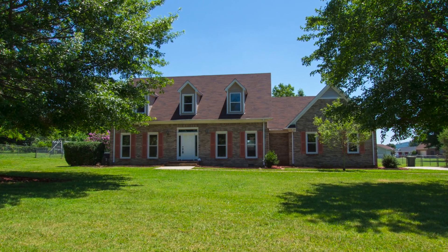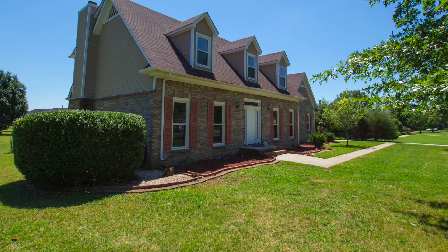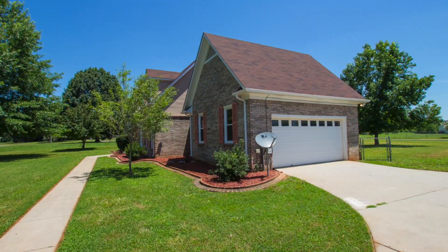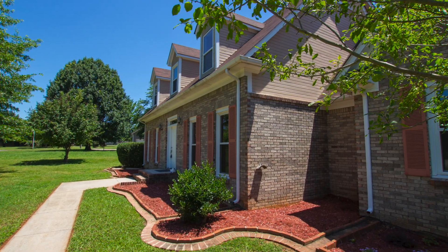Just a few miles northeast of Huntsville, Alabama and Redstone Arsenal is where you'll find this all-brick three-bedroom home with a fenced backyard. A two-car garage welcomes you, and brick-edged landscaping invites guests to the front door.